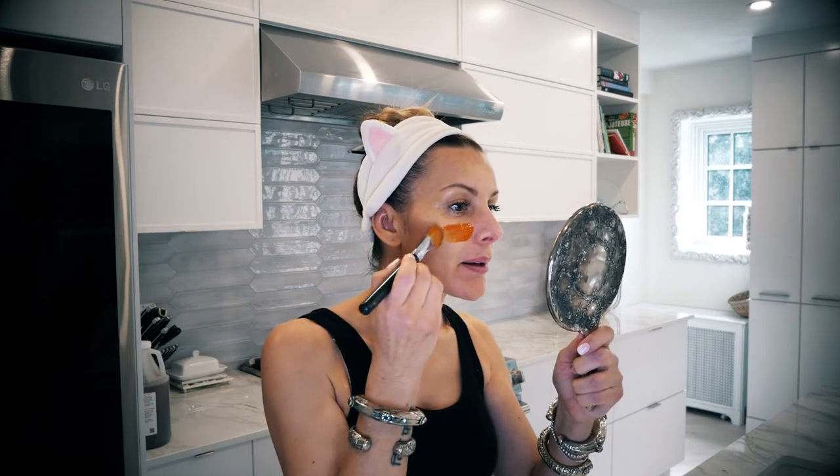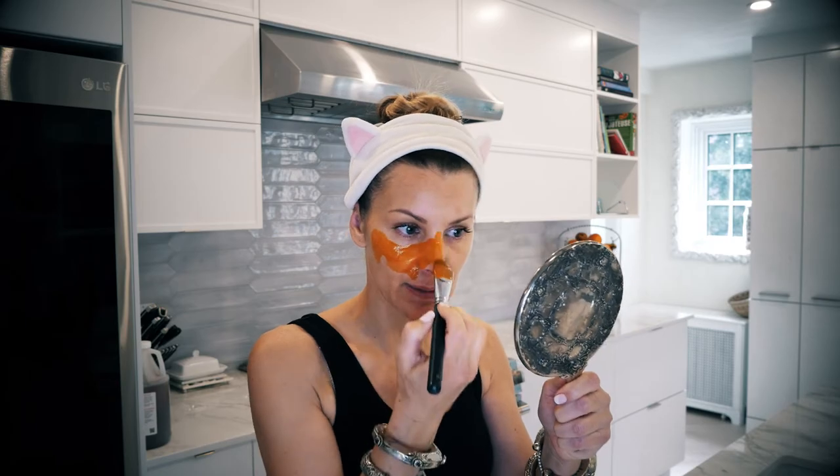I've decided to use a brush to apply the miracle recipe. I also took the opportunity to clean my face of makeup — it's important to start on a clean skin. Now let's apply it, and avoid the eye area because the skin there is too sensitive.